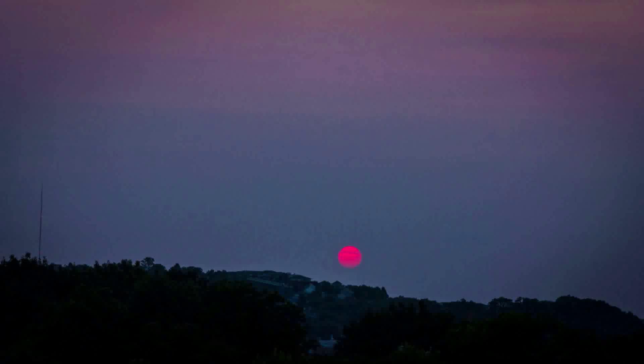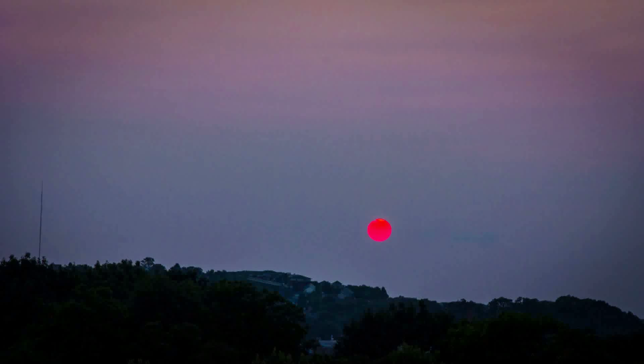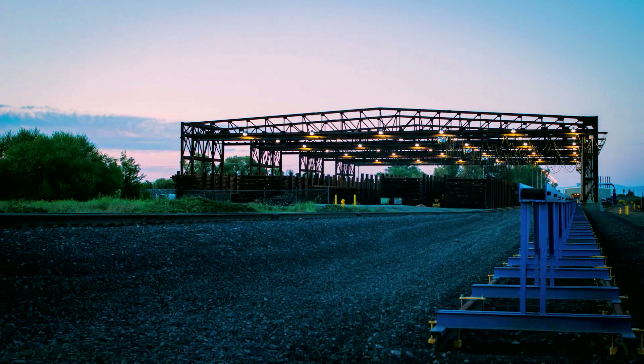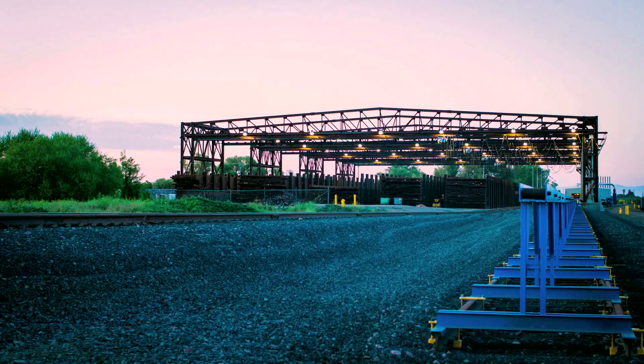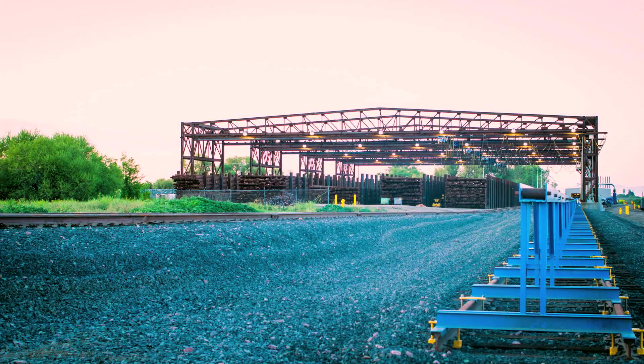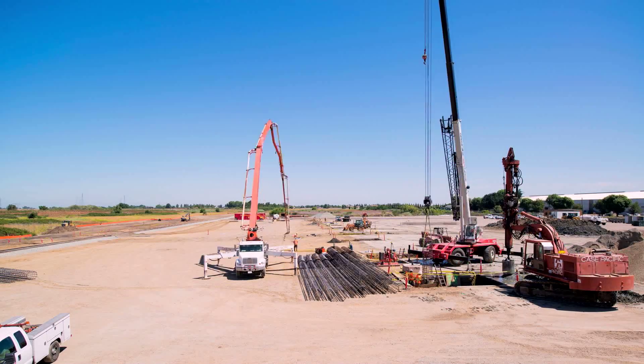It is the dawn of a new age in the railroad industry, and the progression of technology continues to pave a path for the future. Union Pacific has embraced the new breakthroughs in mechanics by commissioning JBS Cranes and Holland Rail to design and build the largest seamless rail welding facility in the world.